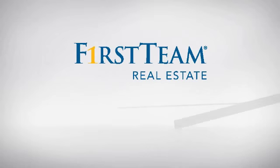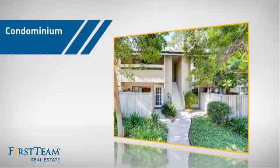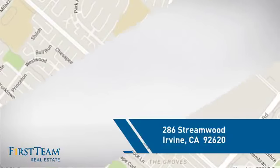At First Team Real Estate, you'll find a wide selection of listings. This video is brought to you by your real estate agent. This condominium is a great choice for those who want the privacy and easy maintenance of condo living, and it's located in the Irvine area.